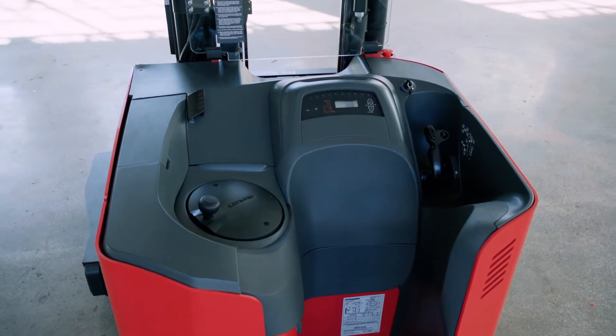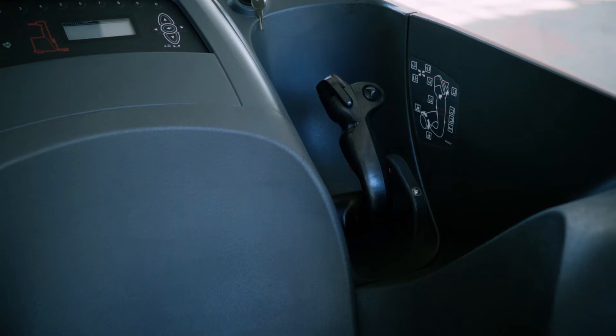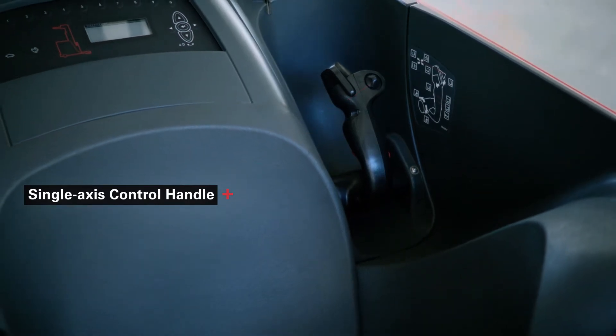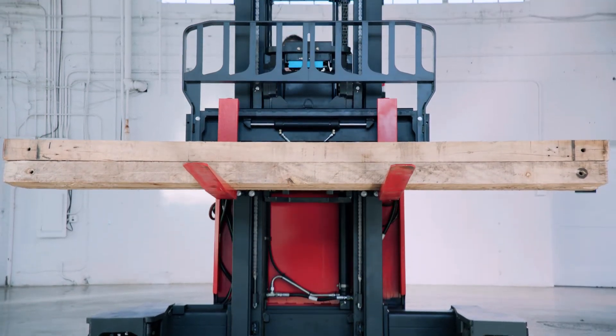The Universal Stance Operator Compartment provides greater visibility and operator comfort. The ergonomic, single-axis control handle is easy to use, intuitive and designed for simultaneous control of travel, lift and load handling.